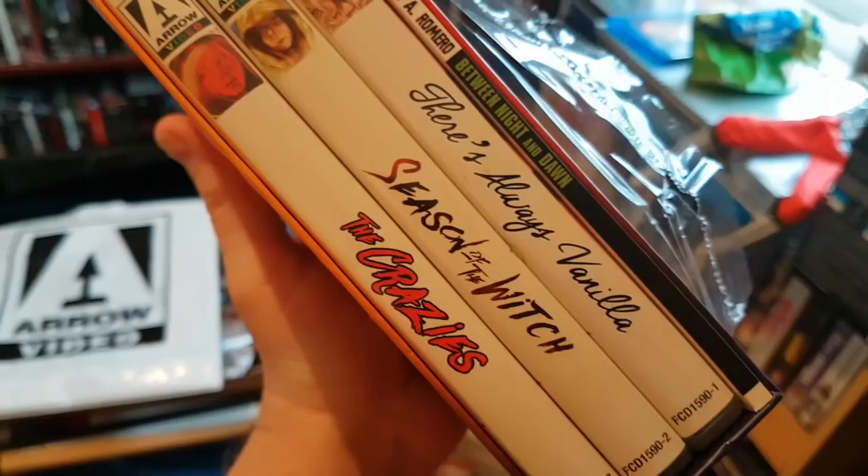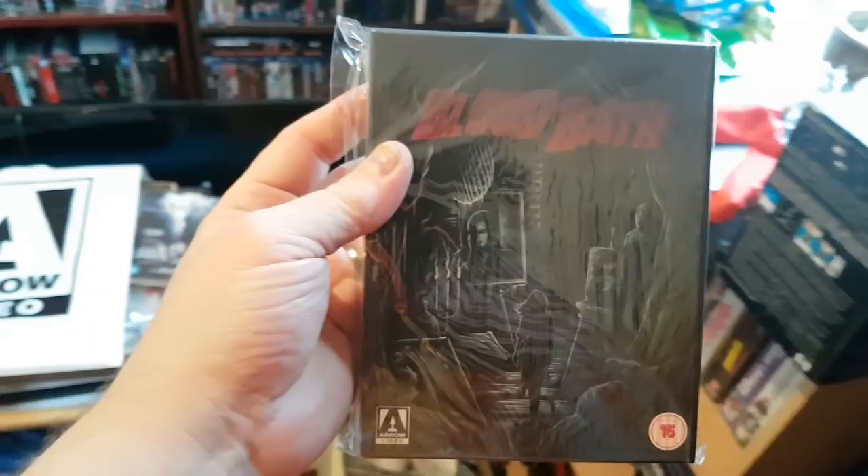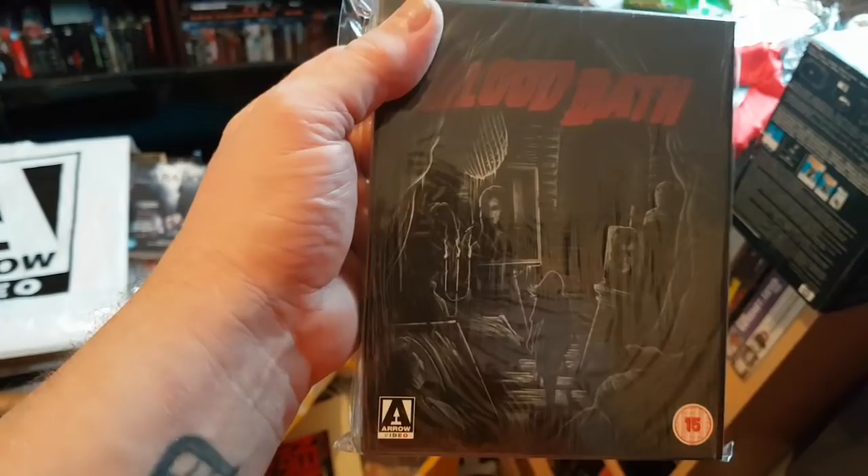And then this one — pretty shit set really, forty-odd quid. There's Always Vanilla was crap, Season of the Witch was just weird, and The Crazies, which I do love. So yeah, not the best set, not George's best work by a long way. And then we've got Bloodbath — a strange film with four different versions. My favourite was the first one, Operation Titan, which wasn't even a horror, more like a heist-sort movie.